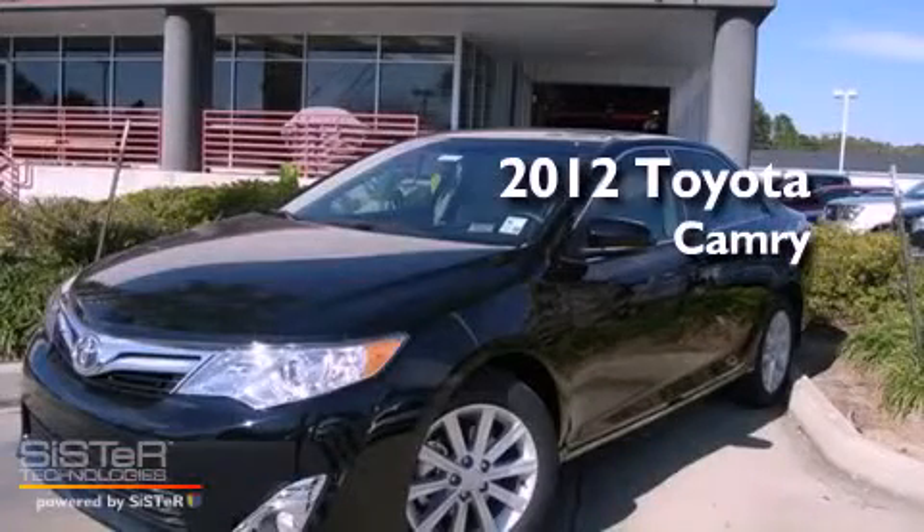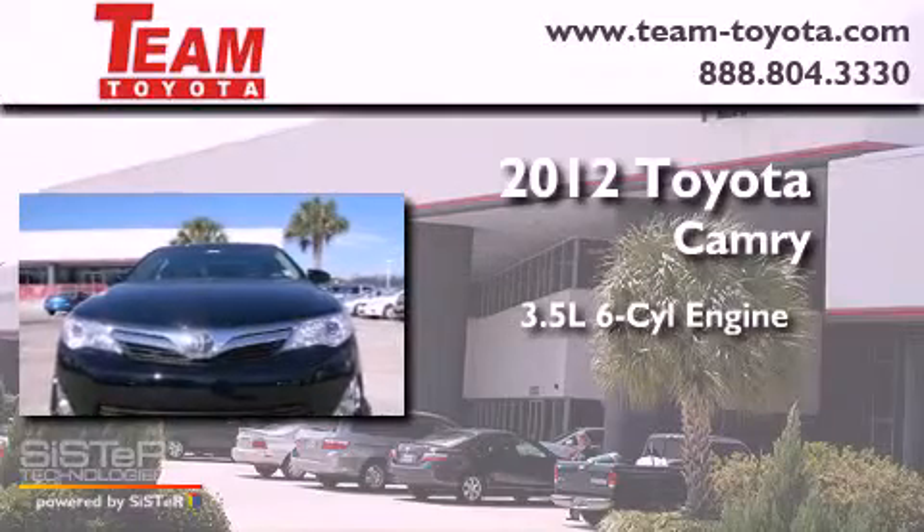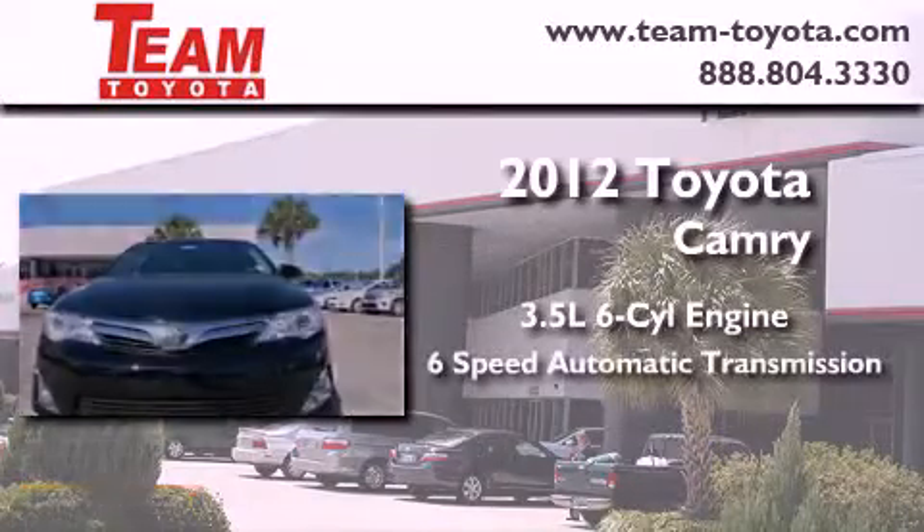This is a brand new 2012 Toyota Camry. It has a 3.5 liter 6-cylinder engine and a 6-speed automatic transmission.